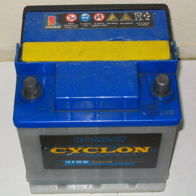About 60% of the weight of an automotive-type lead-acid battery rated around 60 amp-hours is lead or internal parts made of lead; the balance is electrolyte, separators, and the case. For example, there are approximately 8.7 kg of lead in a typical 14.5 kg battery.